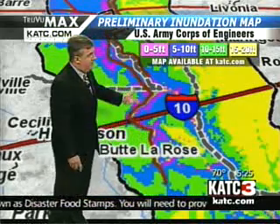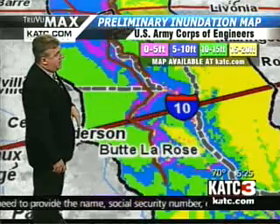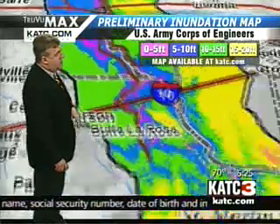You get some flooding as the river gets up to about 29 feet, and that could eventually flow into the basin areas going back into St. Landry Parish.